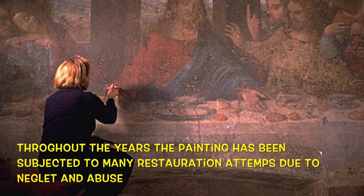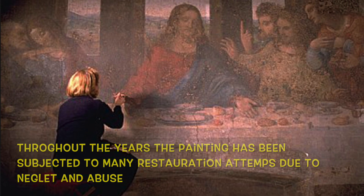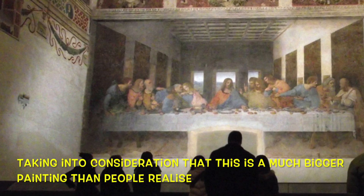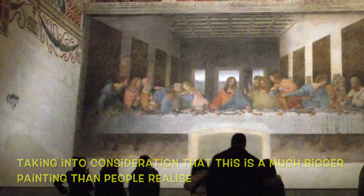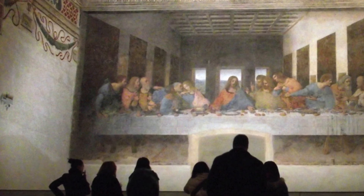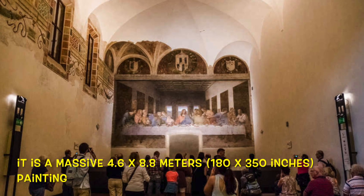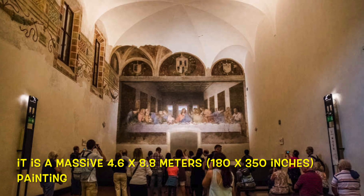Throughout the years the painting has been subjected to many restoration attempts due to neglect and abuse. Taking into consideration that this is a much bigger painting than people realize — it is a massive 4.6 x 8.8 meters, or 180 x 350 inches.